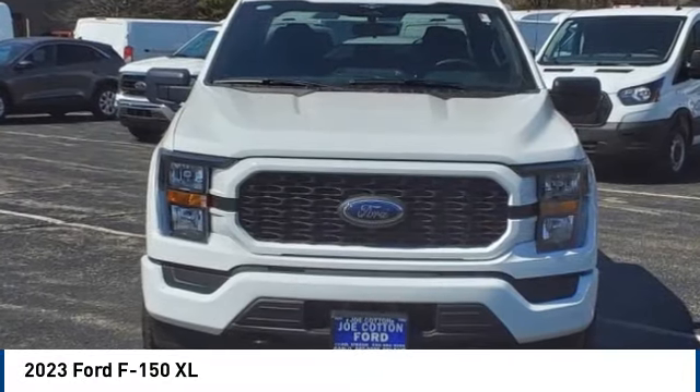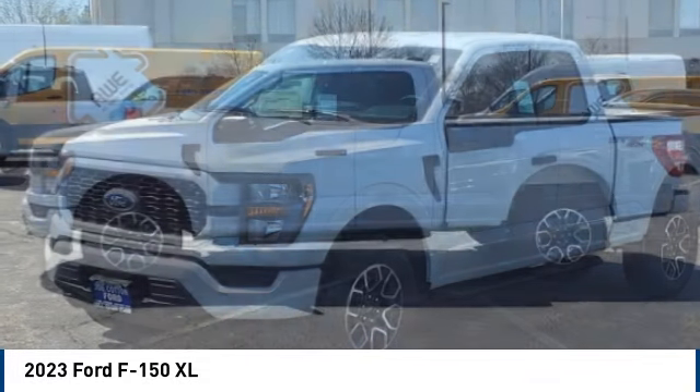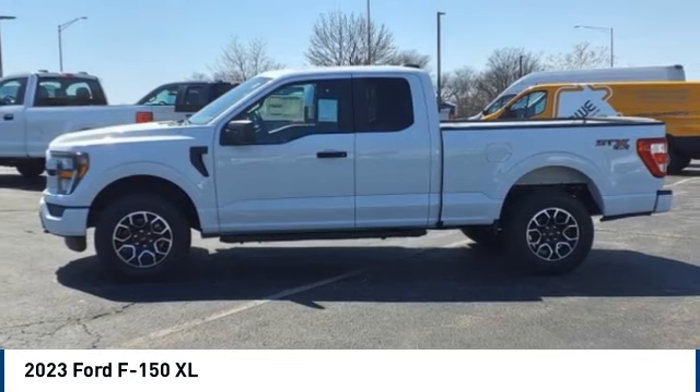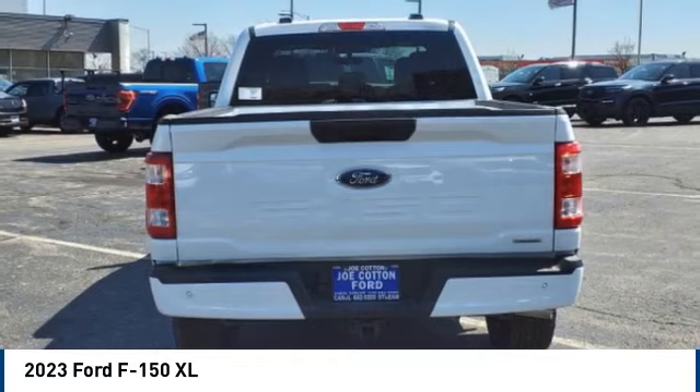We are pleased to show you the 2023 F-150. A Ford F-150 knows how to handle any situation. It's built to follow orders. No whining. Here are some of this vehicle's great options.